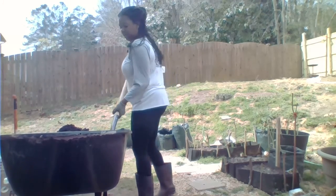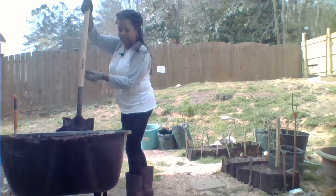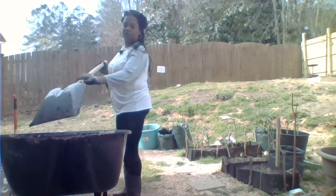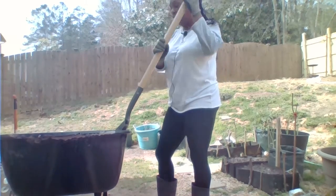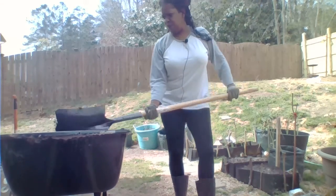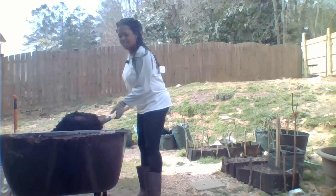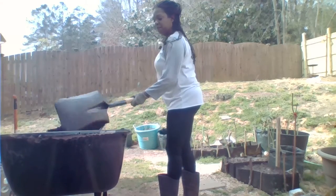Let's talk about what I'm mixing in my big wheelbarrow. I put some eggshells in, I put coffee grounds for the nitrogen, this is compost, this is manure — manure as well as a little topsoil and some dirt. That's what we're mixing up today because we're getting ready to go up the hill and plant some flowers. Once I finish mixing this, we'll head up and get to planting.